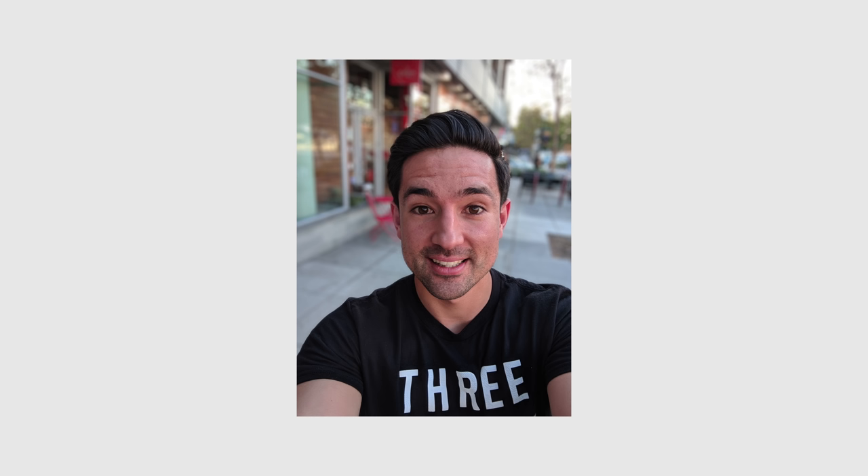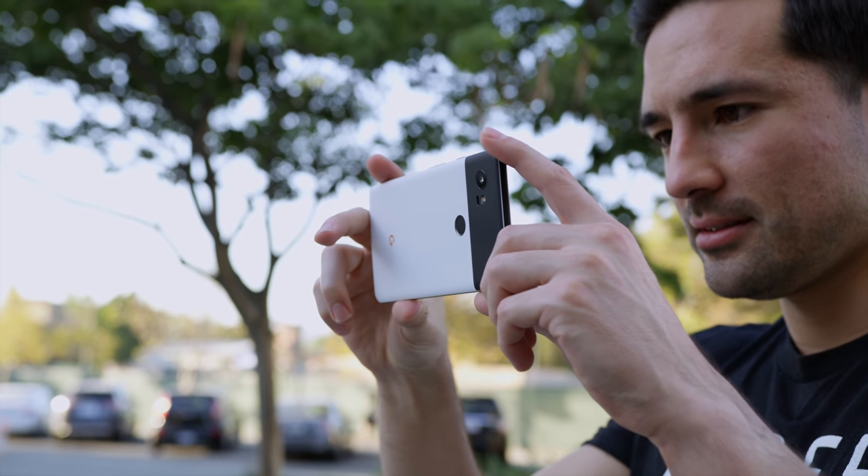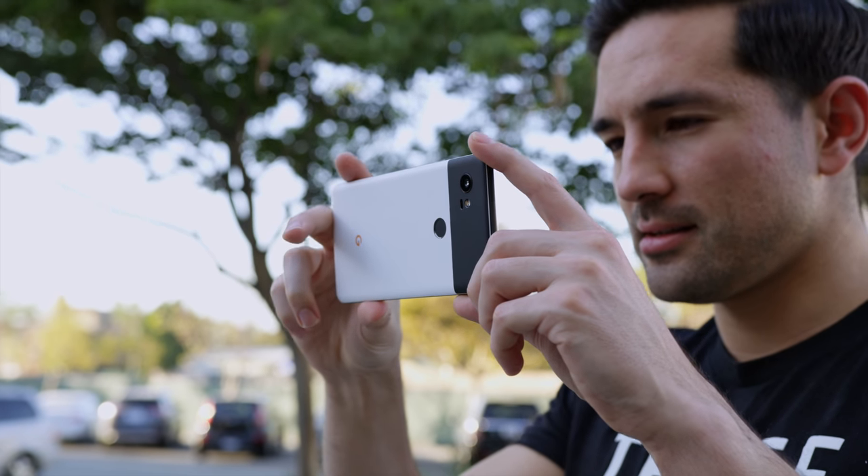Some people are over-critical of the Pixel 2 selfie portrait mode, looking for any possible mistake. Yes, it's not going to be perfect every time — it won't always get hair right, and it may sometimes mistake a piece of the background for the foreground — but overall, it is crazy what Google is doing with that. Between the front-facing camera, the rear camera, and portrait mode on both sides, the Google Pixel 2 as a camera overall is two giant thumbs up.